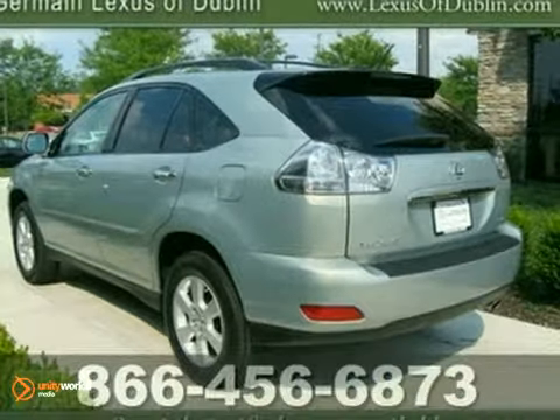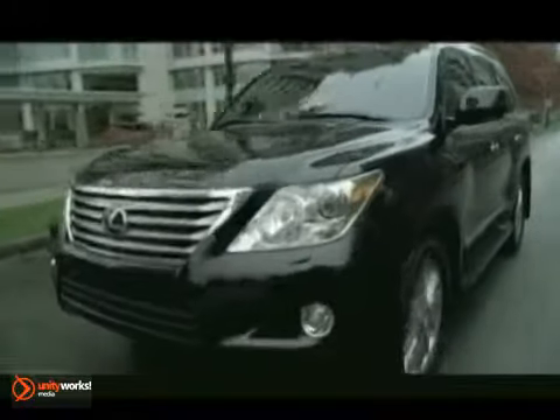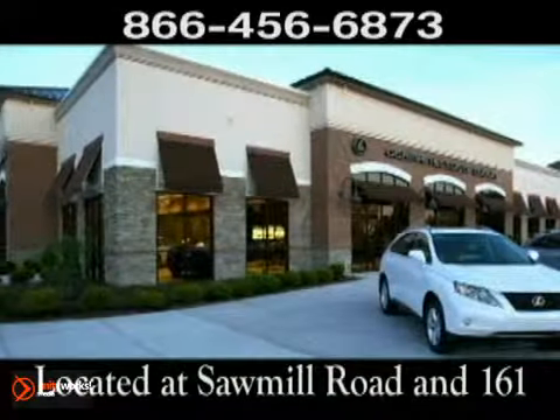Come experience luxury the Germain Way at Lexus of Dublin, conveniently located at Sawmill Road and 161.